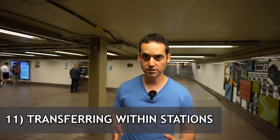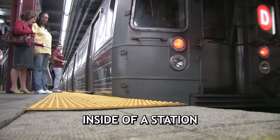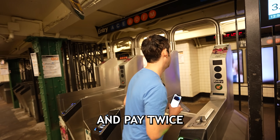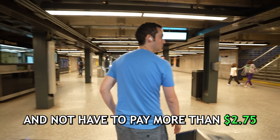Subway stations are super hot in the summer, so try not to spend too much time underground. The timetables on Google Maps are very accurate — around the five-minute mark, I'd consider heading down. Stay above ground as long as possible. Also, transferring within a station is free in almost every instance. This is not like Tokyo where you have to swipe again and pay twice — you can transfer multiple times within the subway system and not pay more than $2.75.